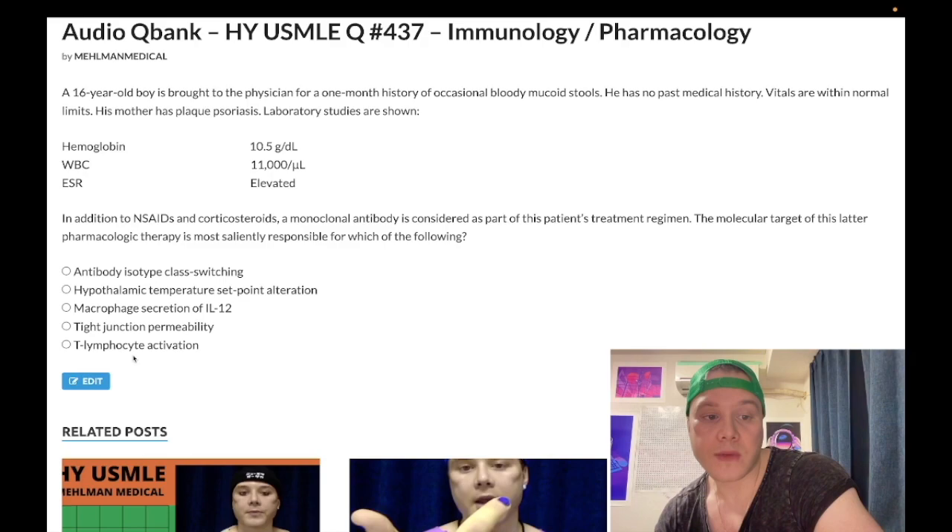Choice E — T lymphocyte activation — wrong answer. This is interleukin-2. Across NBME exams, IL-2 is synonymous with T lymphocyte activation. Corticosteroids decrease T lymphocyte function. Cyclosporine, tacrolimus, and sirolimus decrease IL-2 transcription and responsiveness. Tacrolimus and cyclosporine decrease intracellular calcineurin. Sirolimus does not decrease intracellular calcineurin. USMLE doesn't really distinguish between IL-2 transcription versus responsiveness for those drugs.